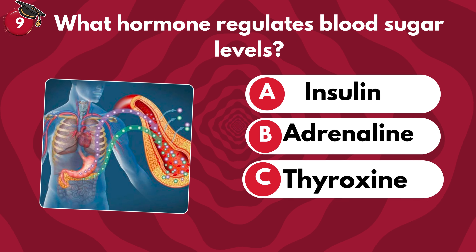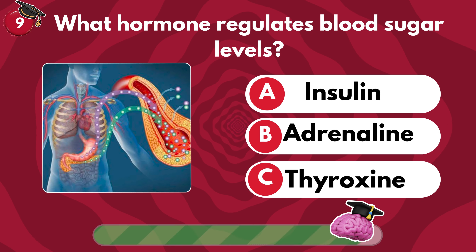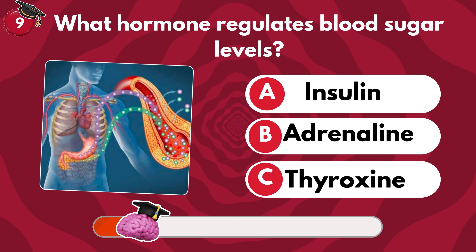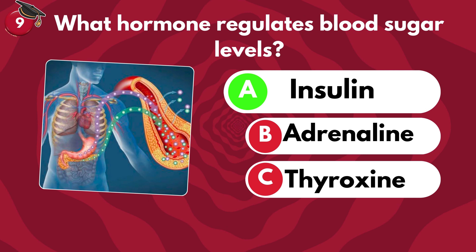What hormone regulates blood sugar levels? Insulin, adrenaline or thyroxine? It's A — insulin.